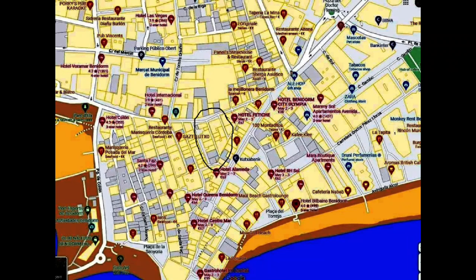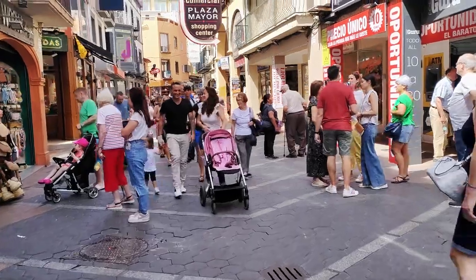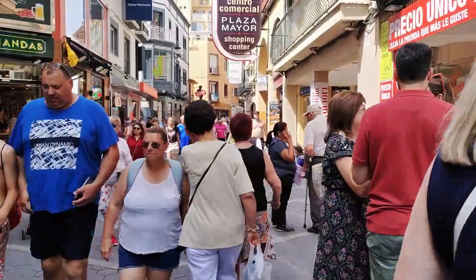Hello again and thank you for choosing to watch another instalment from my YouTube channel Benidorm and Beyond. Today I'm taking you for a walk along some of the smaller and more tucked away streets in the Old Town that all lead off one of its main thoroughfares, Paseo de la Carretera, otherwise known as the Walking Street in English.